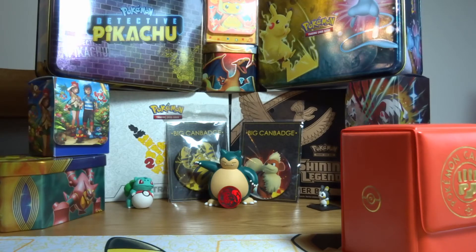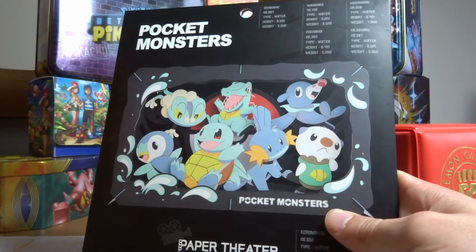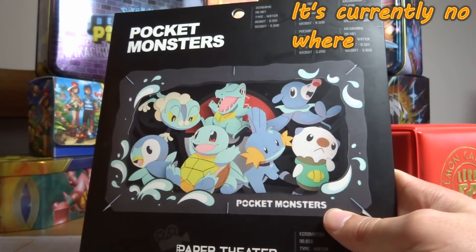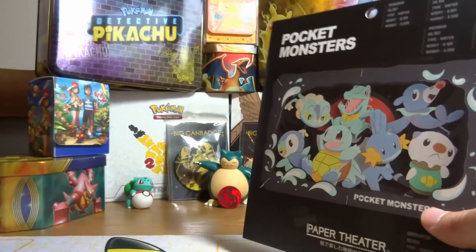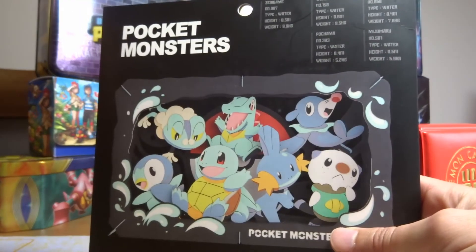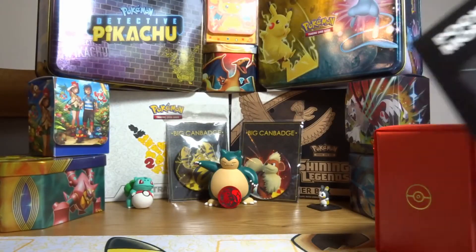We got this little puzzle piece — maybe I'll manage to show you it built, but I highly doubt it. It basically makes a 3D little picture frame of all the water starters, because I thought it was better. You obviously get the fire and grass ones as well but we went for the water ones.